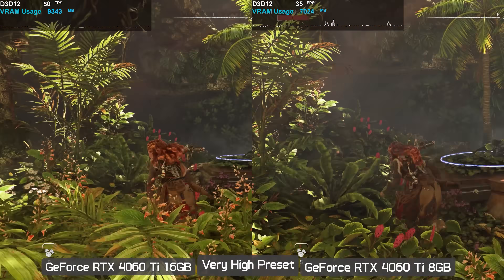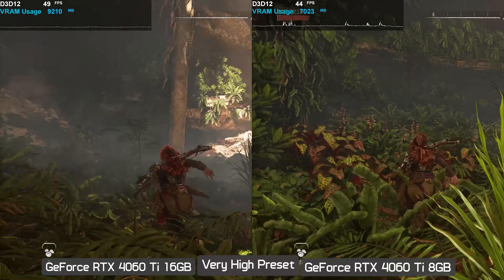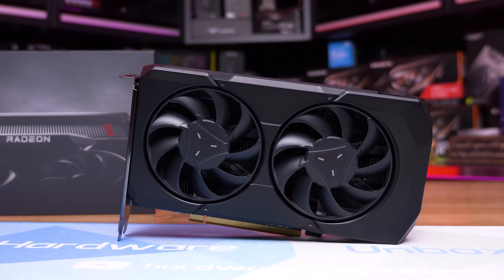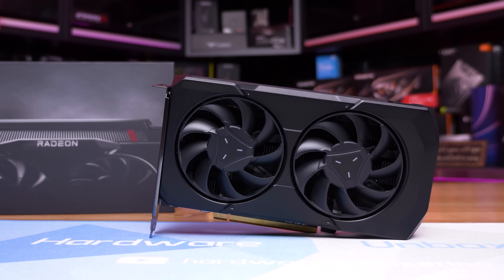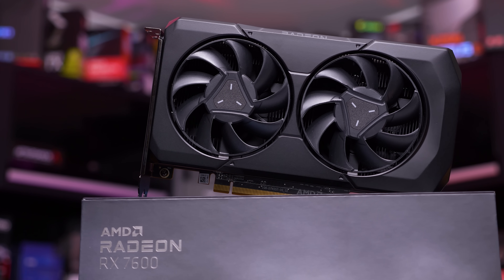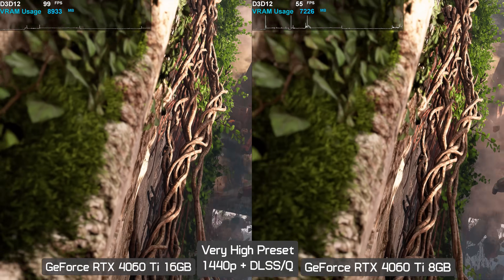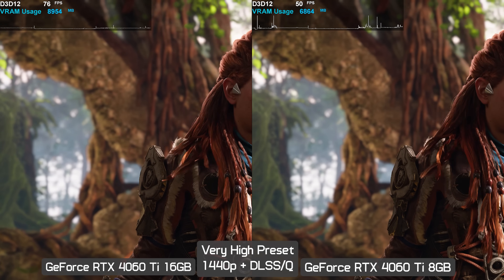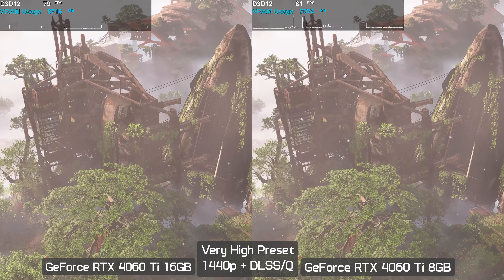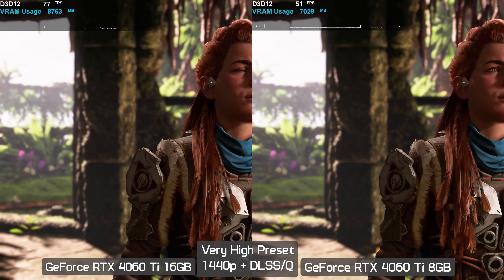In actual gameplay, the 16 gigabyte model is on average 40 percent faster with significantly better frame time performance, resulting in a much smoother and more consistent experience. Enabling DLSS upscaling, the 16 gigabyte model offers significantly higher frame rates with far better frame time consistency — averaging 73 fps versus just 49 fps from the 8 gigabyte model. That's almost 50 percent better performance simply because it has enough VRAM.